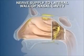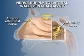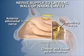Sensory innervation of the lateral wall of the nasal cavity is supplied by lateral nasal branches from the anterior ethmoidal nerve and from the maxillary nerve. The nasal branches of the maxillary nerve enter the nasal cavity through the sphenopalatine foramen deep to the mucosa. The greater and lesser palatine nerves pass vertically to the greater and lesser palatine foramina to innervate the hard and soft palates respectively.